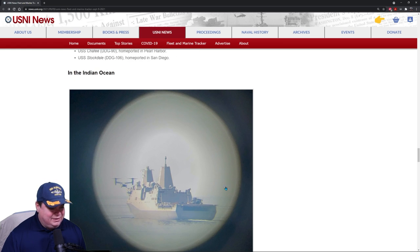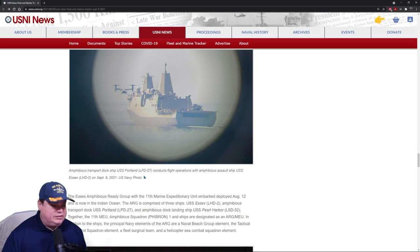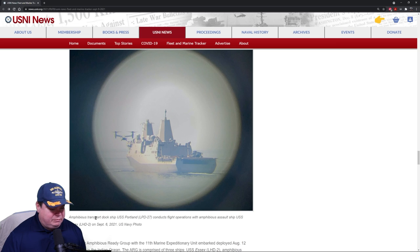In the Indian Ocean, we have the amphibious transport dock ship USS Portland LPD-27 conducting flight operations. These are really cool looking ships — they support the Marine Corps and Marine Corps operations. Unmanned aerial vehicle operators supporting the 11th Marine Expeditionary Unit are prepared to launch a V-BAT unmanned aerial system on board USS Portland.